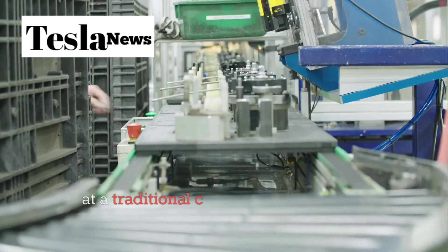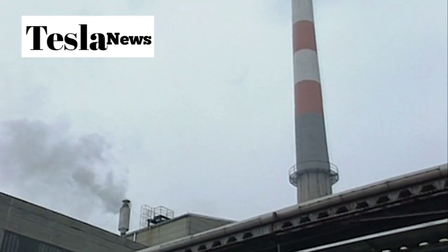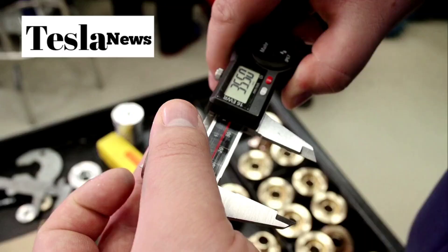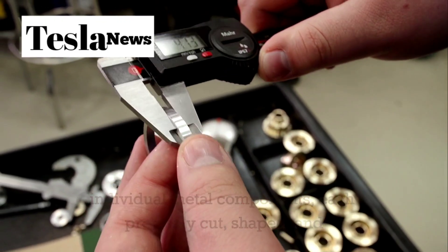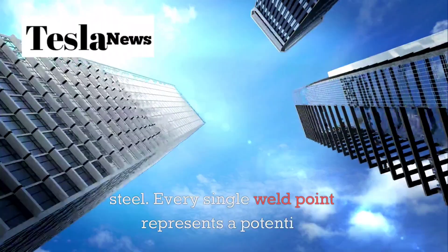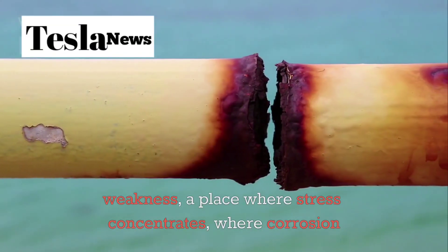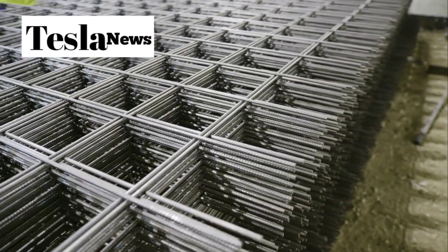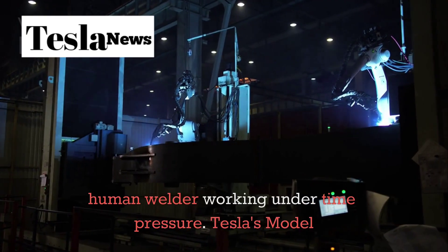When you look at a traditional car being built, you're witnessing one of the most complex manufacturing processes on earth. A typical vehicle frame requires around 400 individual metal components, each precisely cut, shaped, and welded together in a ballet of sparks and steel. Every single weld point represents a potential weakness, a place where stress concentrates, where corrosion can begin, and where the structural integrity of your vehicle depends on the skill of a human welder working under time pressure.